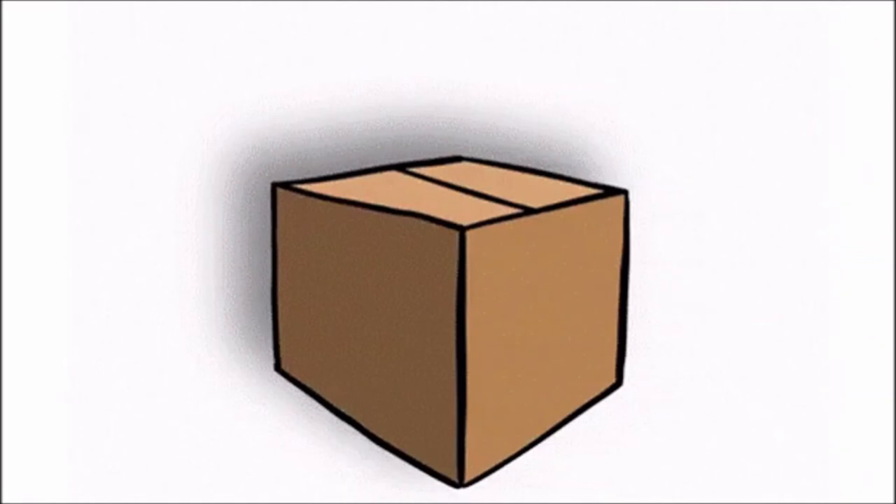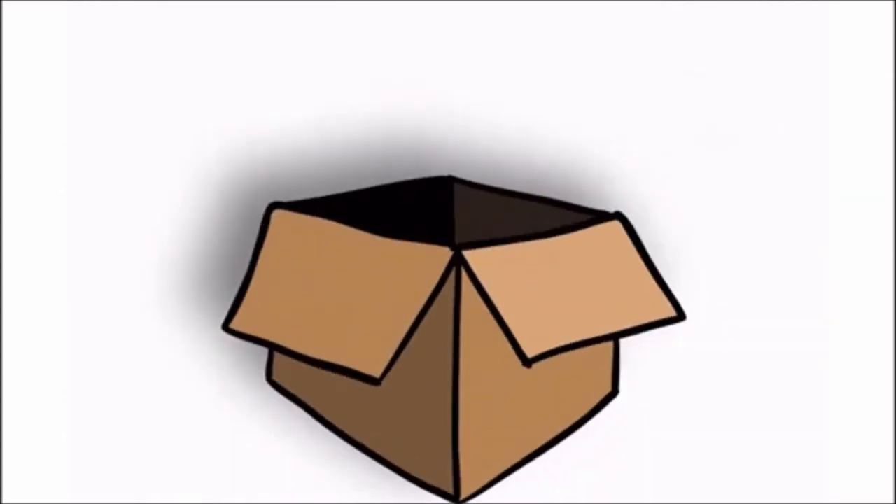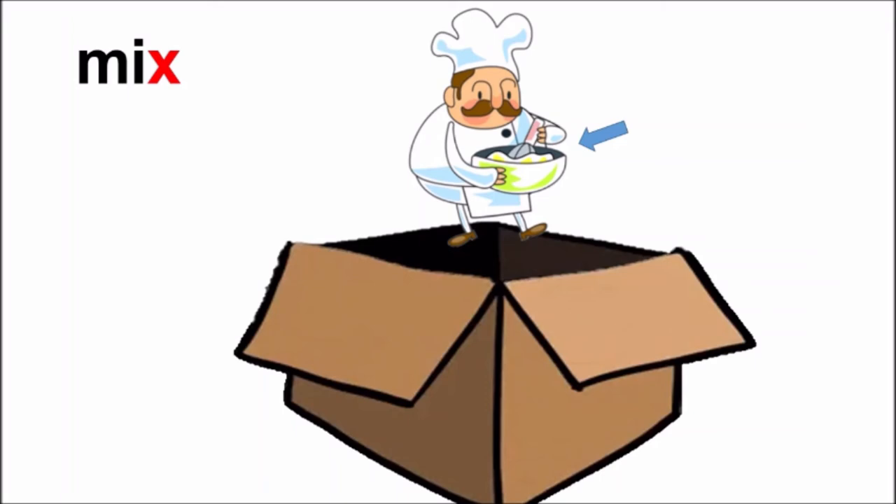Oh! The box has closed again. Let us say the magic words together: Abracadabra, gilly gilly choo. It has opened. And who has come out? A baker has come out. And what is the baker doing? He is mixing. Mix. Children, repeat after me: Mix. Did you hear the sound of X in the word mix? Yes? Good! See, he is mixing.